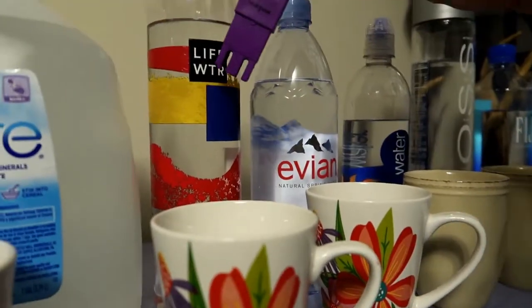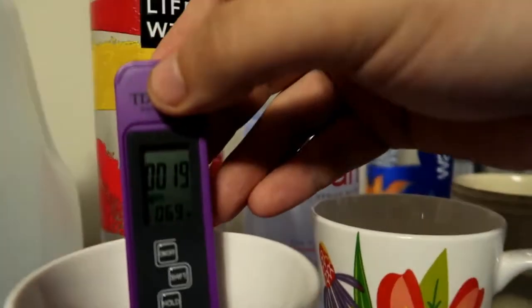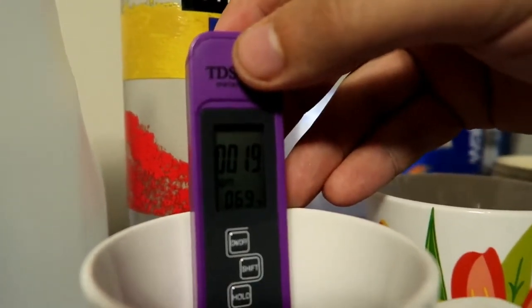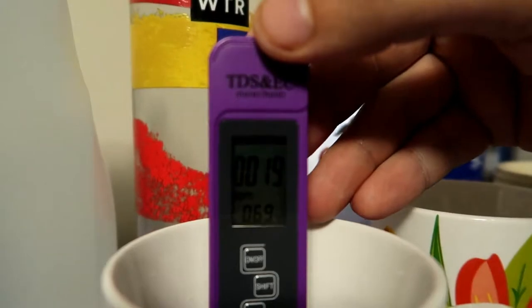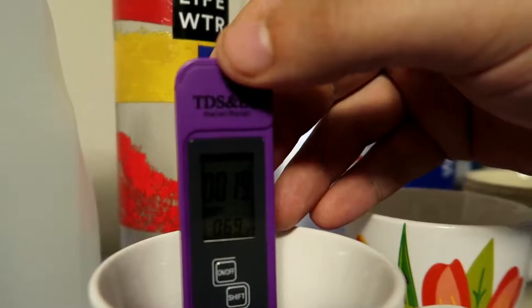Now Life Water - I guess that's what WTR stands for. 19 parts per million - not too bad.